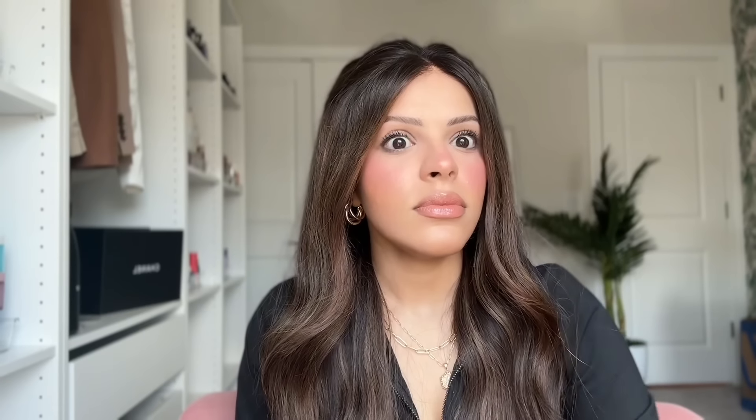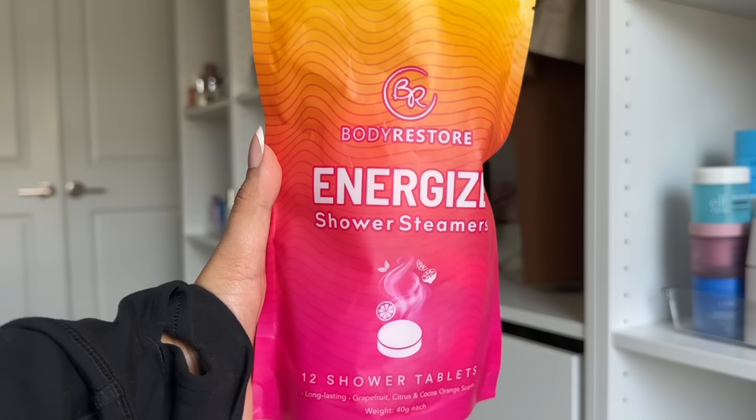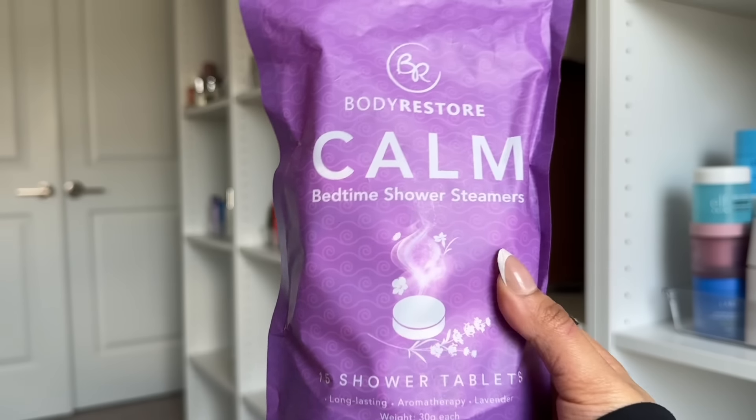I feel like being in the shower should be an experience you look forward to. These shower tablets have changed the game. You take one tablet, put it near your drain, and the water activates it — it bubbles up and releases a scent that fills your entire shower. I'm a firm believer that scents can really impact your mood. Citrus scents help energize and wake you up, so they're great for morning showers, while lavender scents calm you down, making them perfect for evening showers. I got them on Amazon and everything I mention is linked in the description.